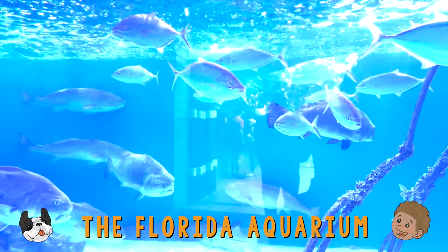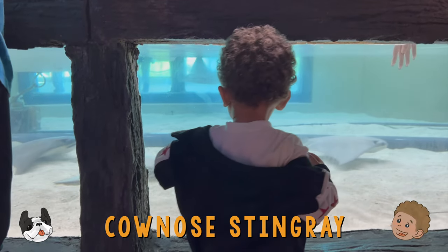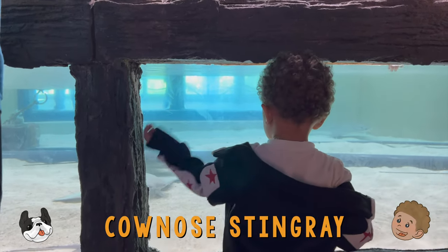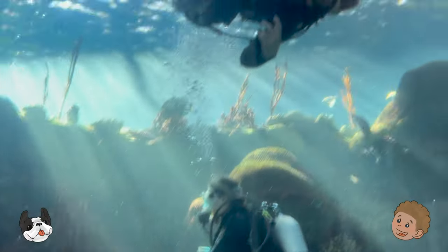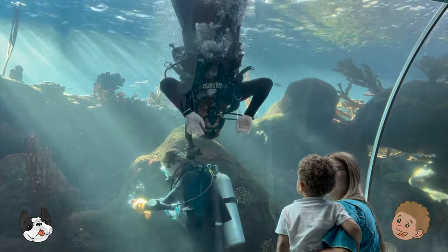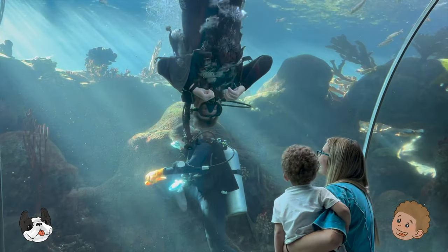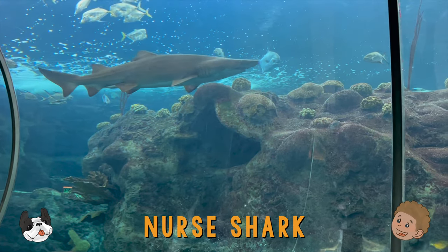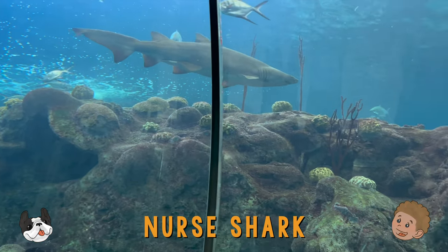Let's go! This is a cow-nosed stingray! To make sure all the animals are safe and happy, it is important to keep their tanks clean. Sometimes that means going under the water. Look, here's a nurse shark! She looks so happy after her tank was just cleaned.